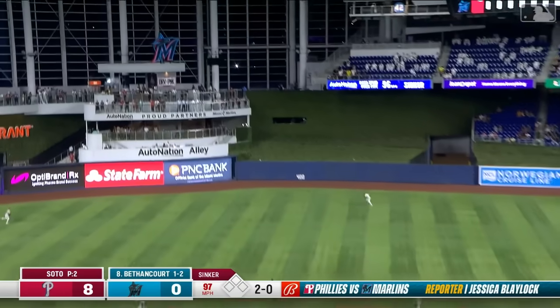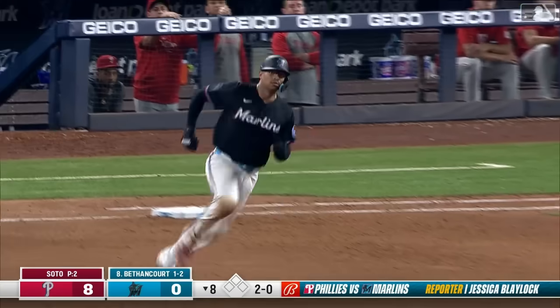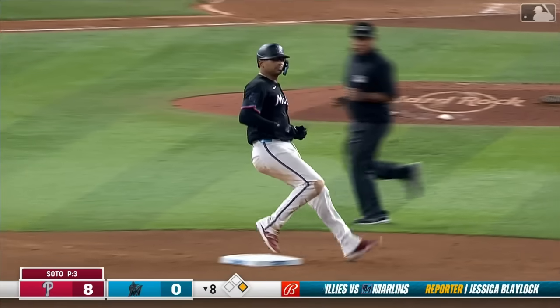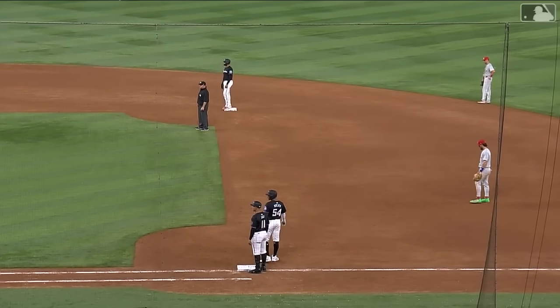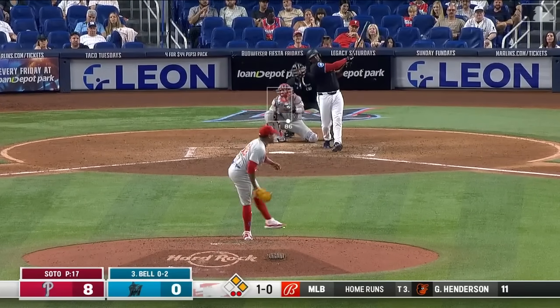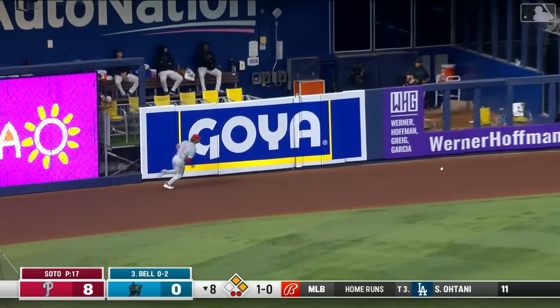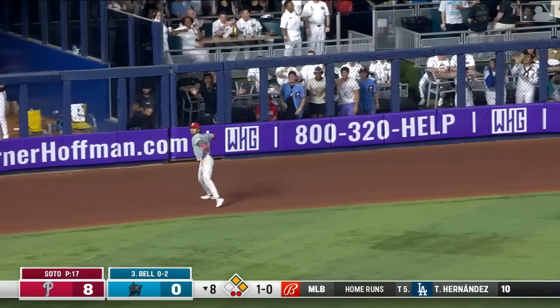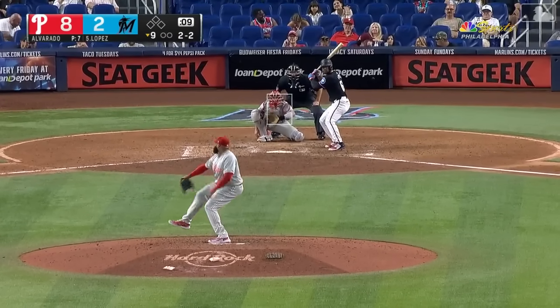Middle of the eighth inning, Phillies on top eight nothing. Gregory Soto takes over on the mound. Bethancourt drills this one left center field — that is off the wall, didn't miss a home run by much — leadoff double in the eighth. With two outs, that'll bring Josh Bell up. J.B. out toward left — and off the glove of Pache — that'll lead to a run, here comes the second. Marlins get on the board with a couple of eighth-inning runs, and all that's left for the Phillies is the bottom of the ninth.